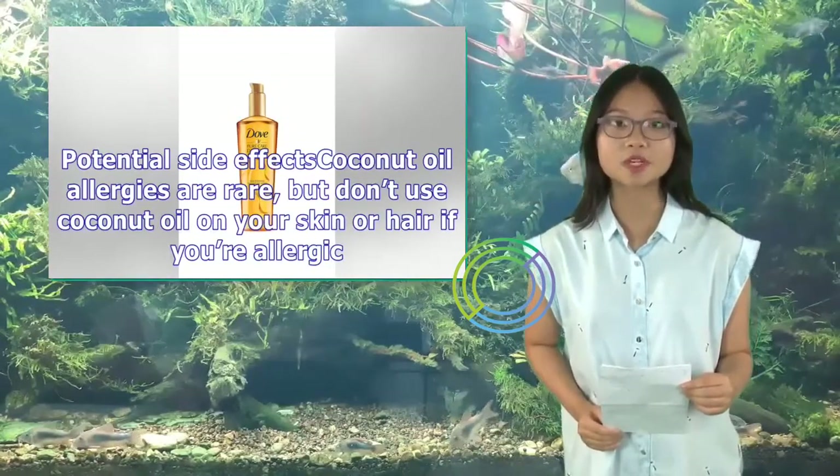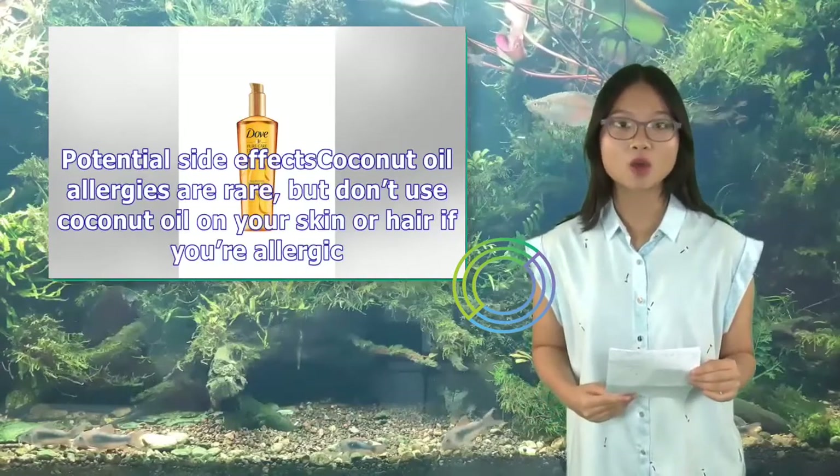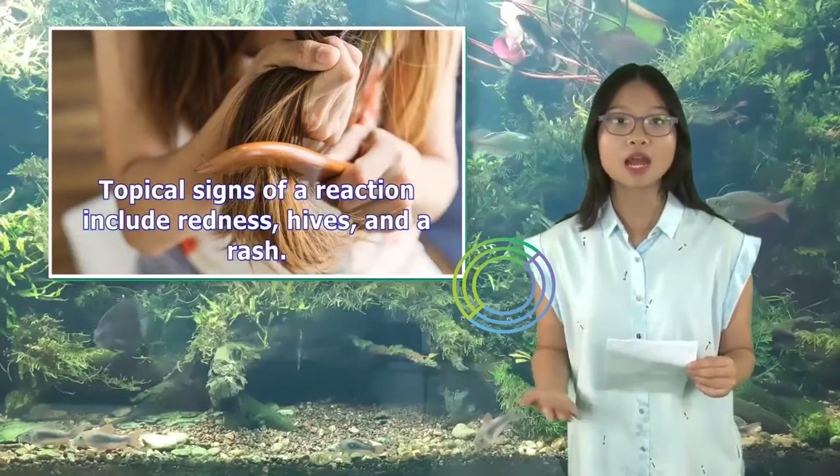Potential side effects: Coconut oil allergies are rare, but don't use coconut oil on your skin or hair if you're allergic. Topical signs of a reaction include redness, hives, and a rash.